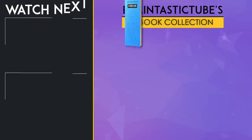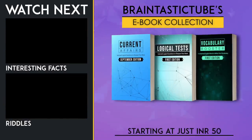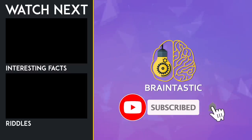We are excited to announce the launch of our digital library where viewers can buy informative ebooks. We will keep adding new editions across all categories. The link is given below in the description. Don't forget to subscribe to Braintastic and press the bell icon.